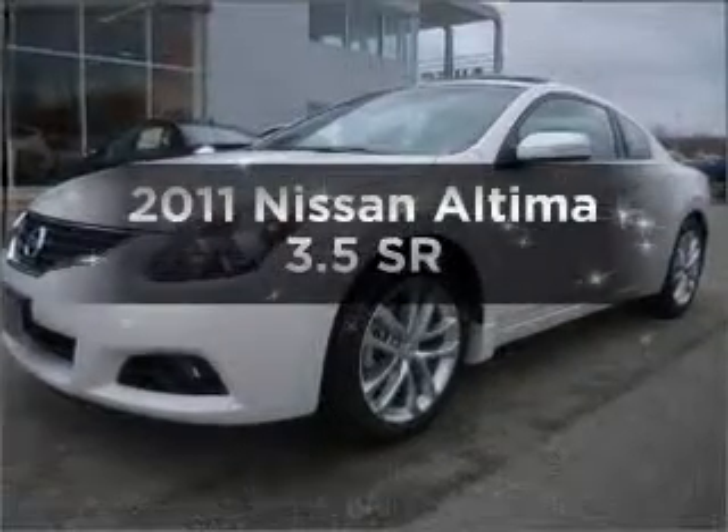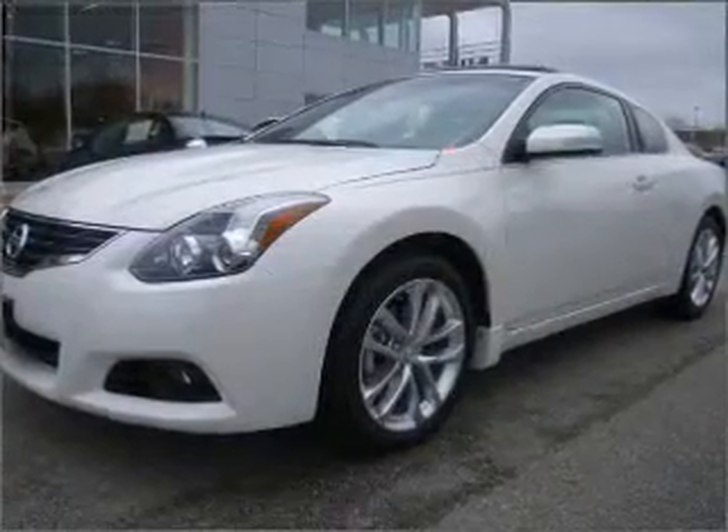Introducing the 2011 Nissan Altima. This is the set of wheels you've been looking for.